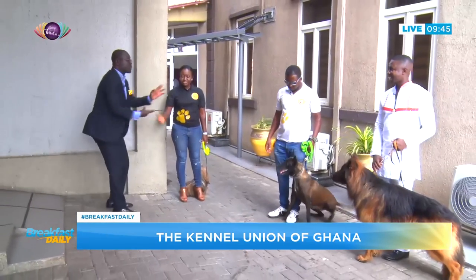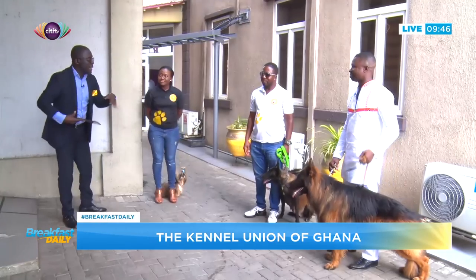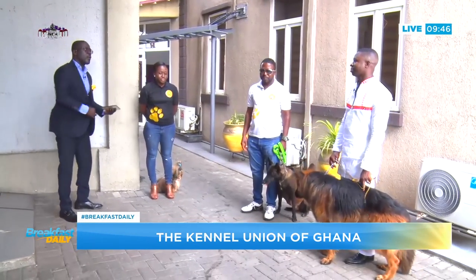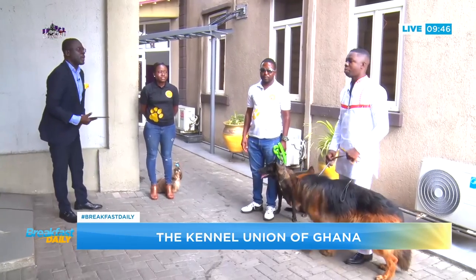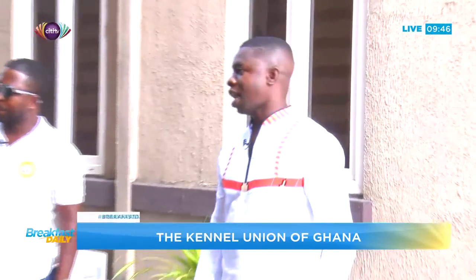Talk to us about the Kennel Union of Ghana — is it a club people can join and how does it work? It's open to all and sundry, everyone who loves dogs. If you have a dog, or even if you don't own a dog and want to be a member, you are invited. There are several breed clubs — from Dobermans to Rottweilers to Shih Tzus. Any breed you have, there is a club for you to join.